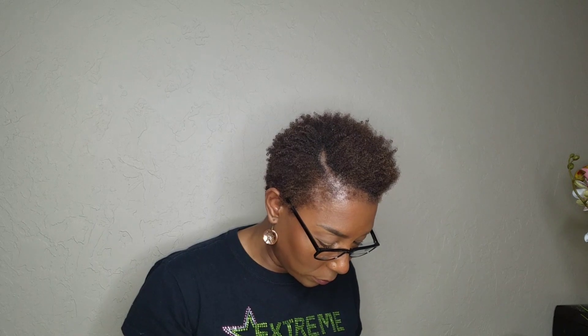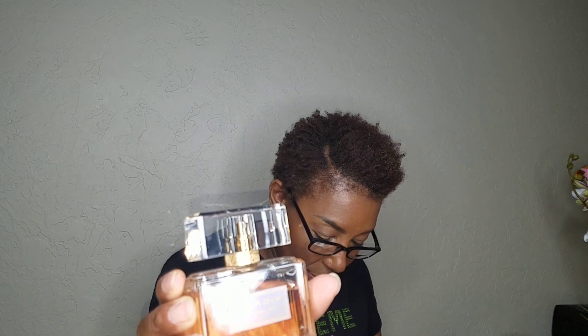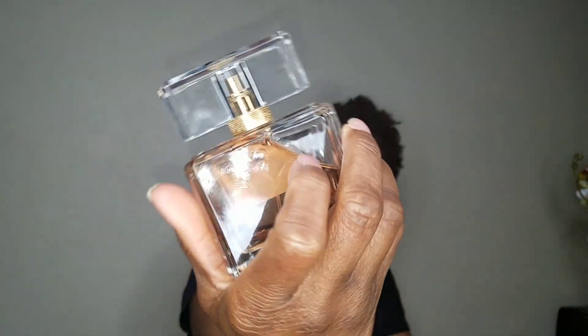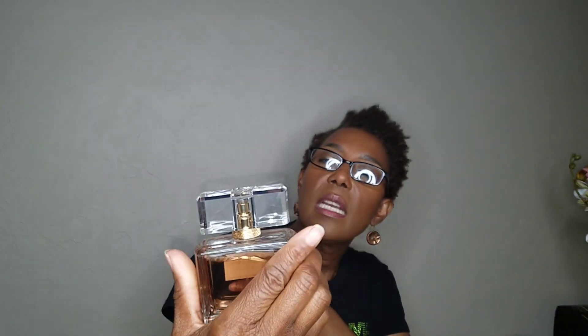The next one is Dahlia Divin Eau de Toilette — and I hear Nathan singing in the background. This is, to me, sexy. I don't know how else to say it. The bottle has a gold rope at the top, but it has more of a rose gold feel, and the liquid has a more orange, more fruity look. I like it — I really like it. To me, this bottle design is modern.